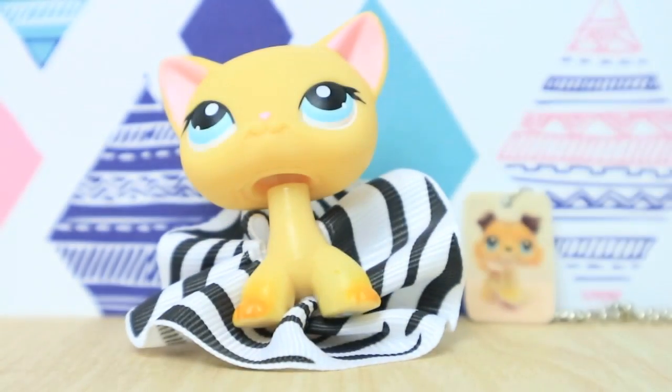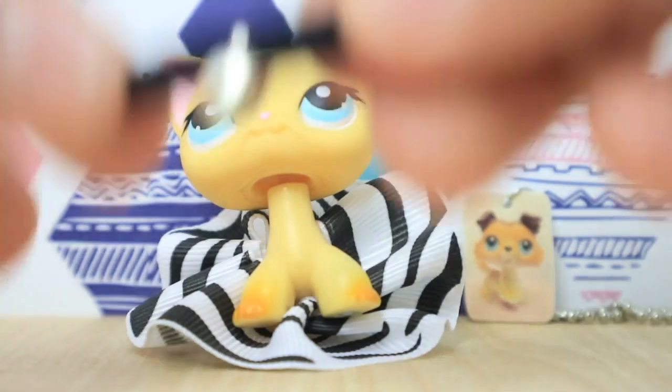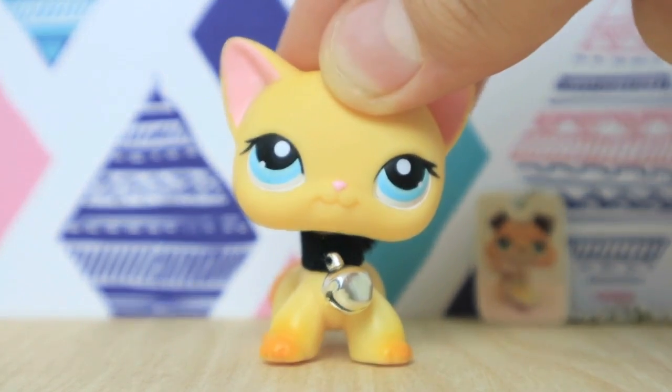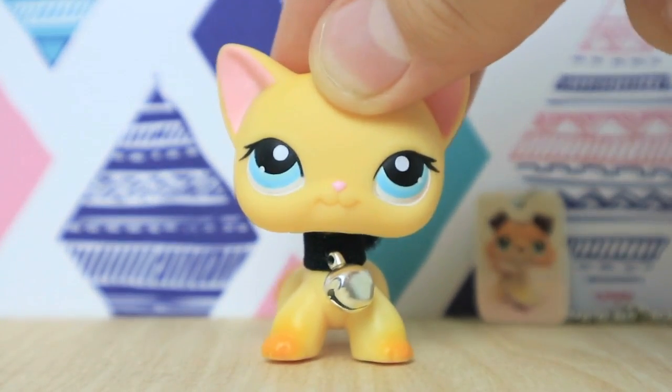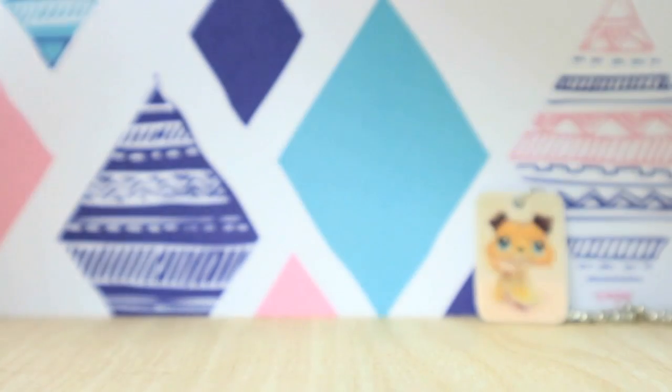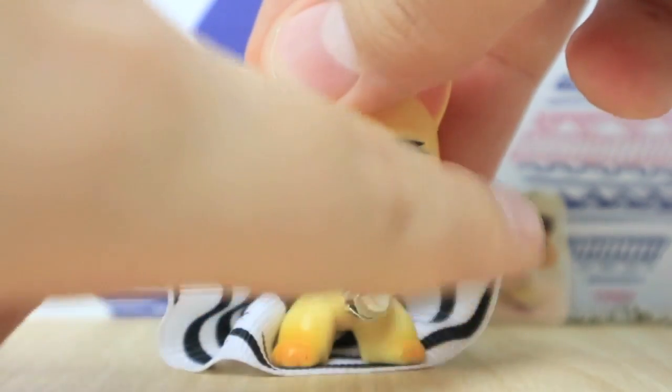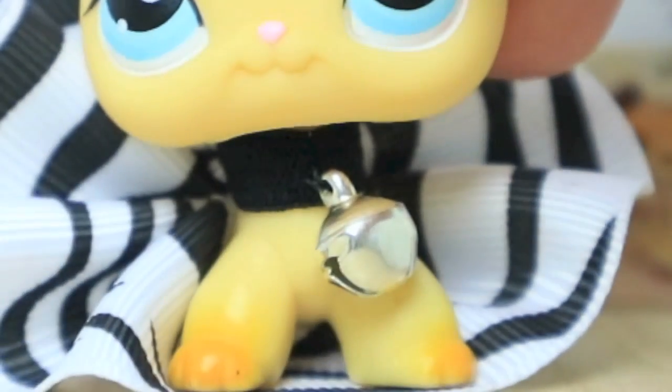She actually came with three accessories. She came with a neck piece, which is Velcro. Here's our short hair with her little bell necklace thing on. I actually plan to get some LPS outfits really soon, because I don't really have any besides ones I've gotten from this seller. So I'm gonna be excited to get those.